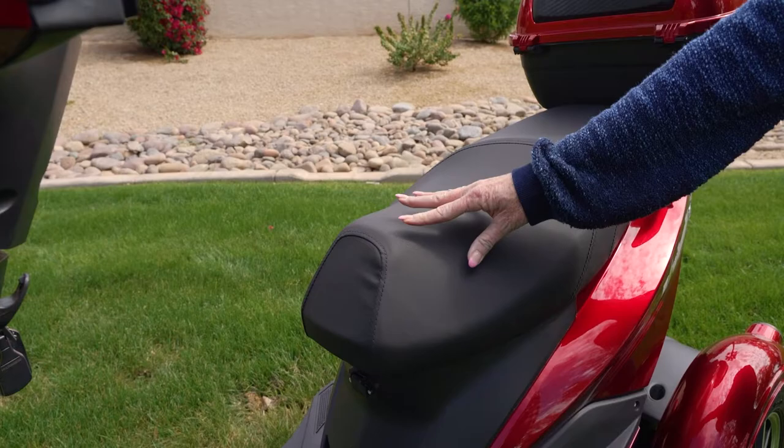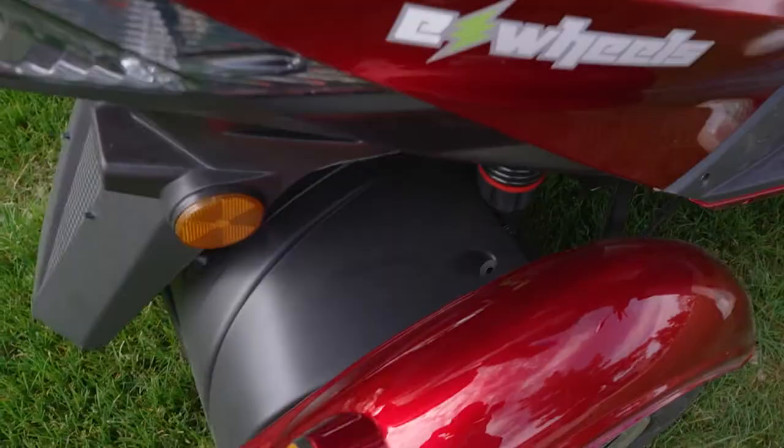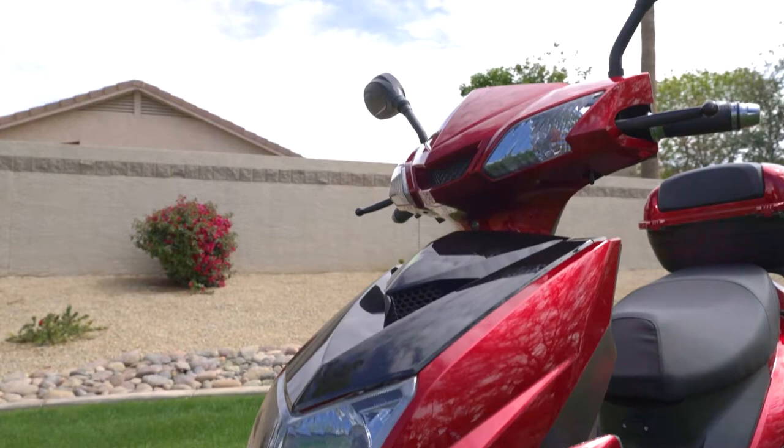With a deep 26-inch seat, 15-inch tires, and front and rear suspension that can tackle hills with ease, everything about this scooter is designed to get you where you want to go in style.